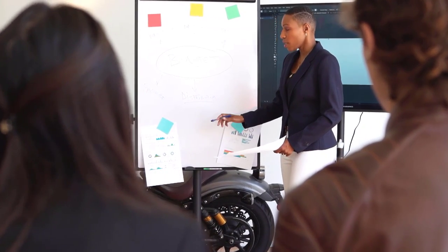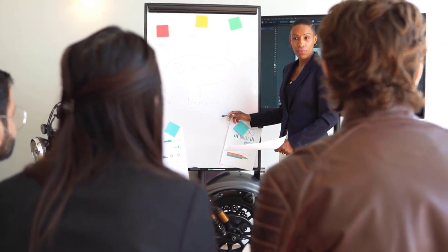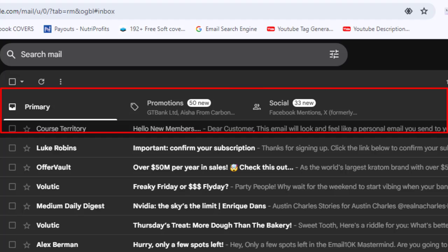I need you to pay close attention to this video and watch every step I take, so you too can start sending bulk emails that will land in the inbox folder of your recipients. That is one major thing you want to focus on — sending emails that land in the inbox folder, not spam.